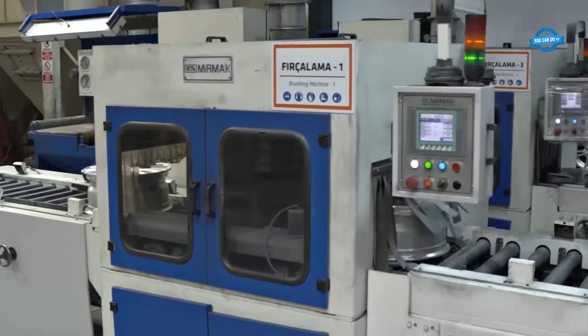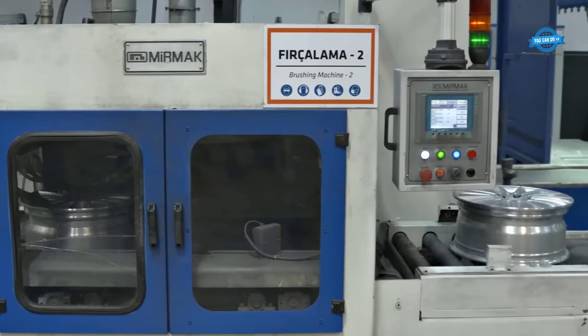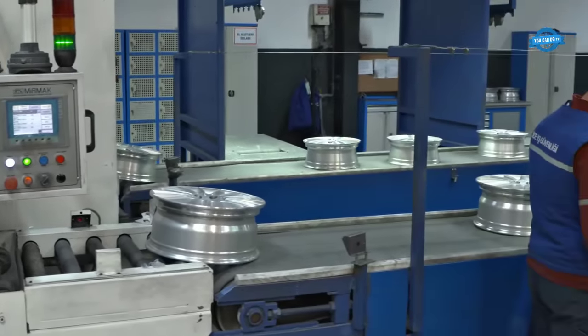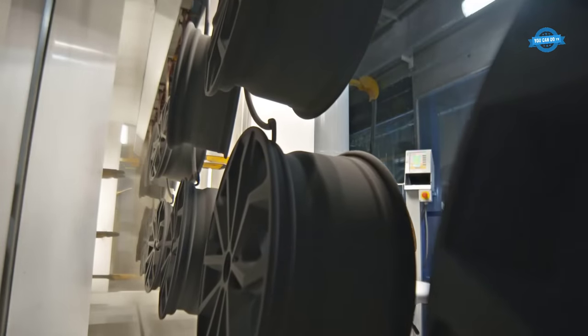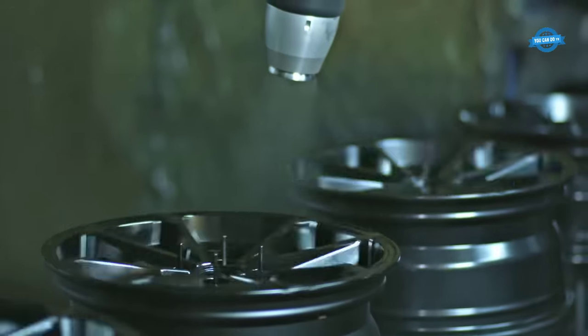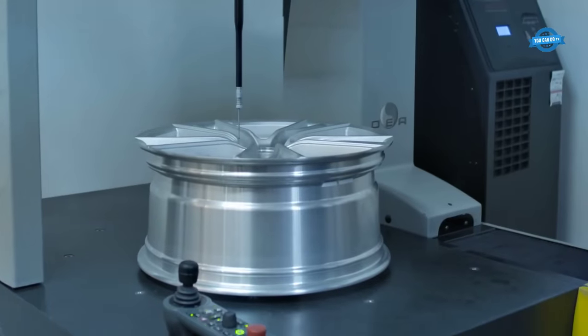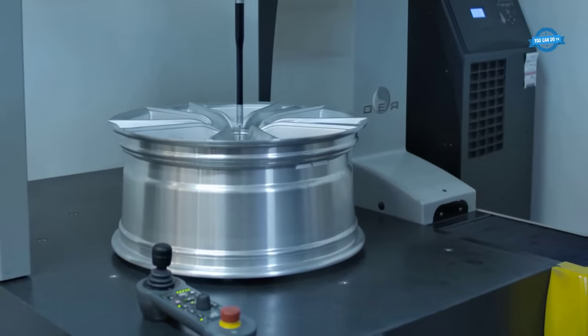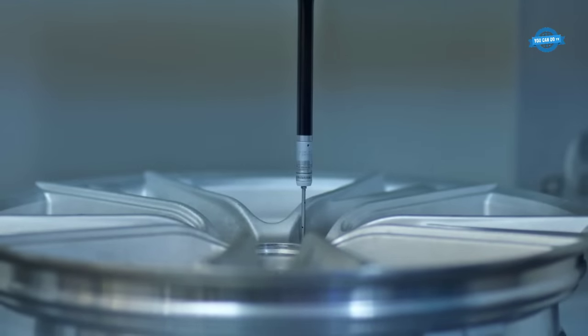The wheel undergoes an automated painting process. It receives a base coat, followed by a coat of color, which can range from classic silver or black to more vibrant shades. A clear coat is applied to protect the paint and prevent corrosion. Randomly selected wheels are subjected to performance and wear testing to ensure their quality, confirming that the wheels meet the required standards and can withstand regular use.